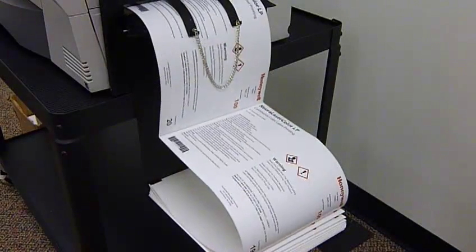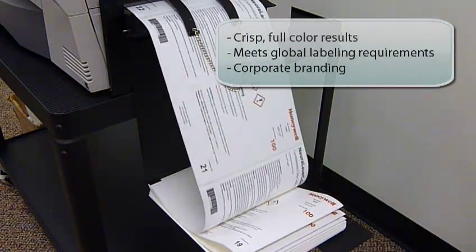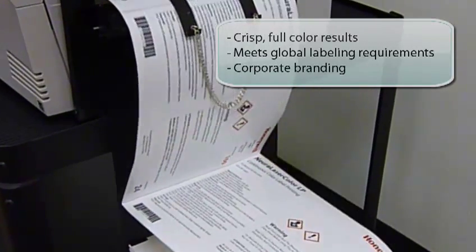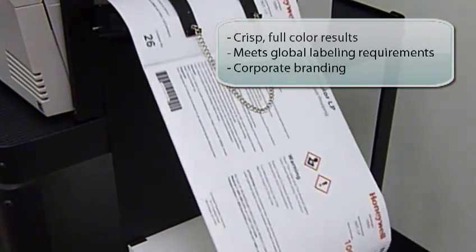For drum label printing, use certified polyester media. Full-color printing on the Neural Label allows you to meet all global chemical labeling requirements. Now you will have the ability to print your logo in full color rather than black and white.